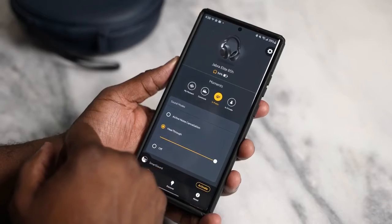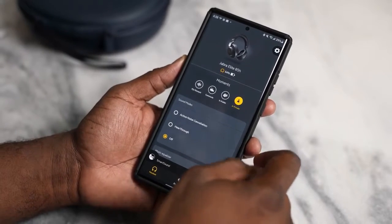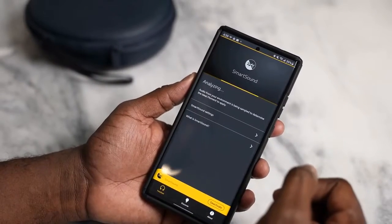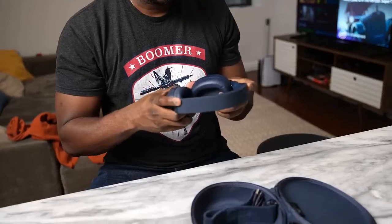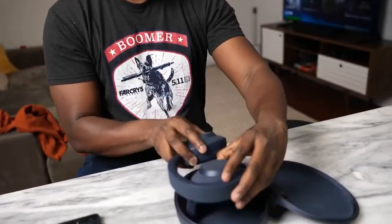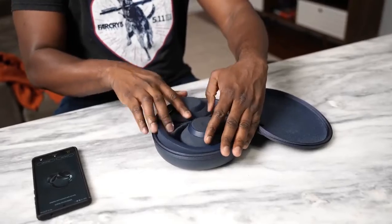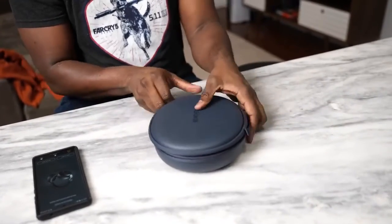On the left ear cup you have the ANC cycle for transparency and different modes. Jabra has a very robust application allowing you to tune the EQs to match the sound you want. I like the neutral sound on these — they sound really good, very comfortable. Priced at about $199, you can find them a bit cheaper. Solid all around, with a hard shell case included.